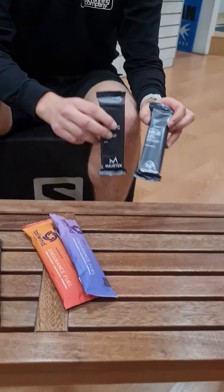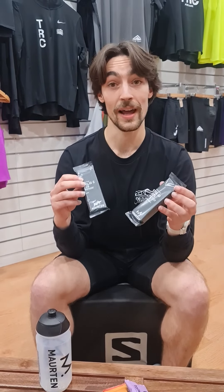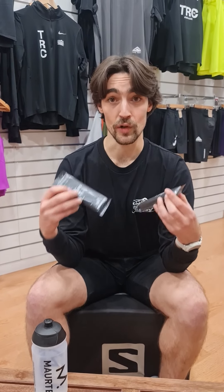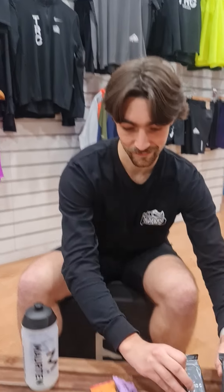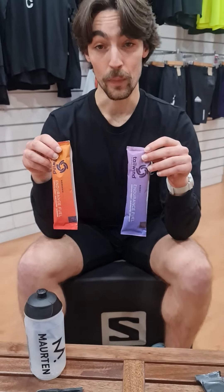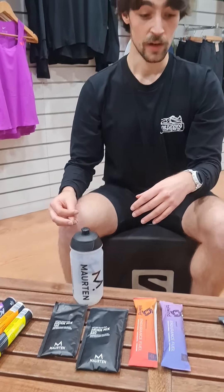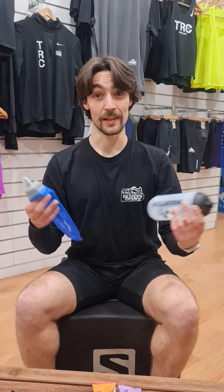Another option could be a bar, similar to your Clif bars. Morton also have an option that's a bit chewy but really nice. Then Tailwind and Morton also have a drink mix option. So depending on whether you want to have gels or eat something a little bit more like a bar, you can also get your nutrition via a bottle, whether that's in between sets of a session or in your vest during the long run or training.